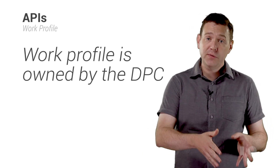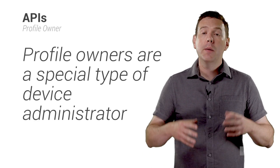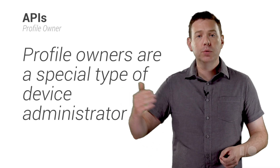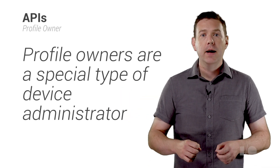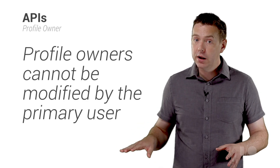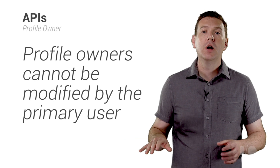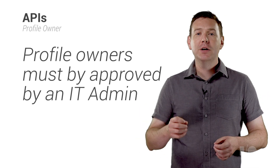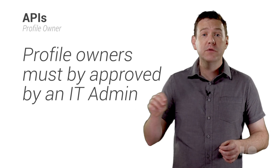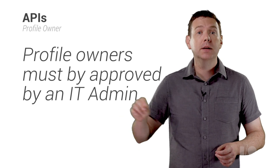Now moving on to profile owner APIs. A profile owner is a special case of a device administrator that has additional capabilities. As well as having access to a number of additional APIs, the profile owner cannot be modified by the primary user. Profile owners are scoped to the Android work profile and can only be defined as part of the Android work provisioning process approved by the IT admin.